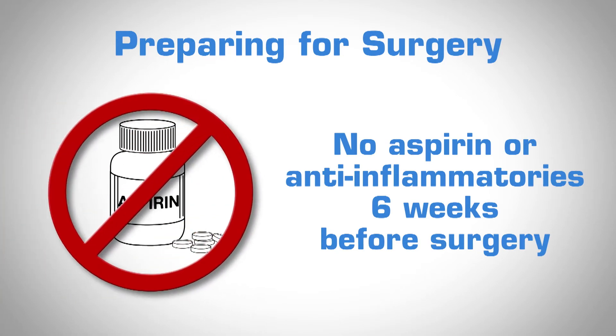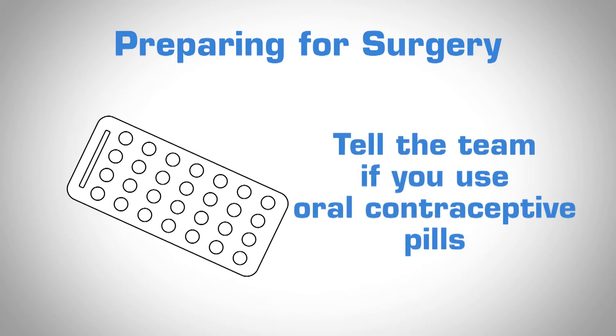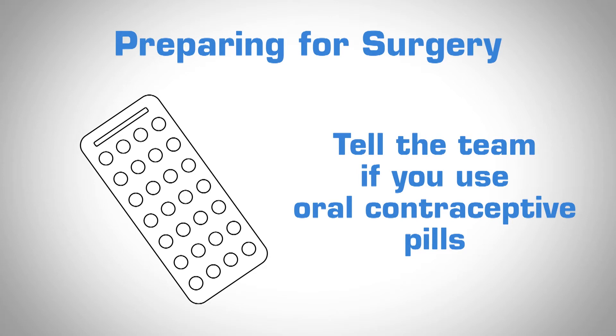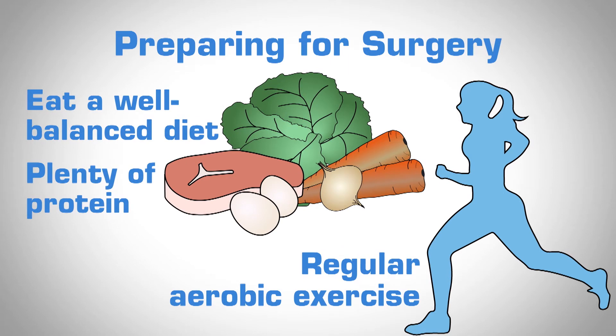Preparing for posterior spine fusion for idiopathic scoliosis involves both a physical and emotional component, and both are really important. Physically, make sure you stop any aspirin or anti-inflammatories about six weeks before surgery. It's also critical that your surgeon and care team know if you use oral contraceptive pills, as they can increase the risk of blood clots after surgery. A well-balanced diet with plenty of protein and regular aerobic exercise are also really important.